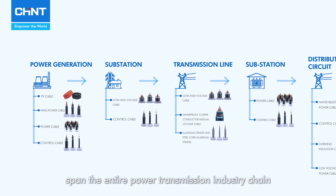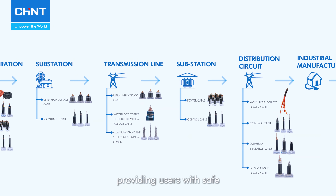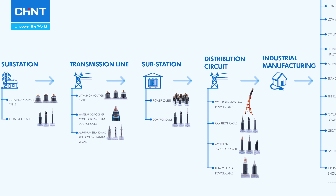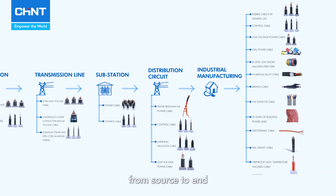Our products span the entire power transmission industry chain, providing users with safe, stable, reliable, energy-saving, and eco-friendly power transmission solutions from source to end.